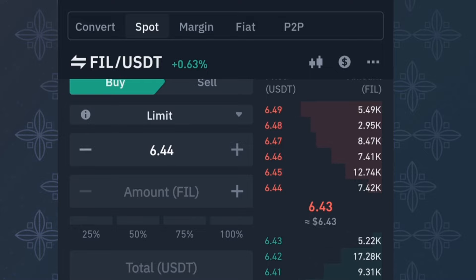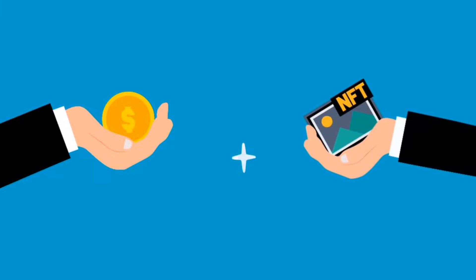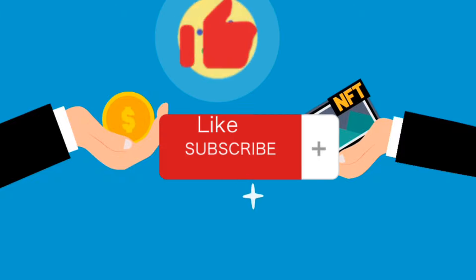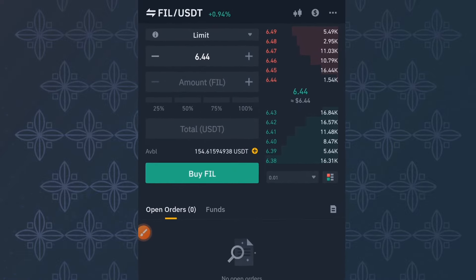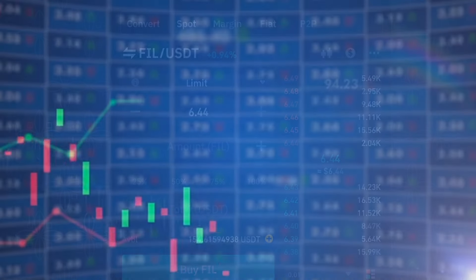My name is Daniel and on this channel I teach you how to make money trading cryptocurrency every single day on Binance and other exchanges. If that sounds like what you like, I invite you to subscribe and turn on the notification bell icon so when I upload a new video you'll be the first to watch.